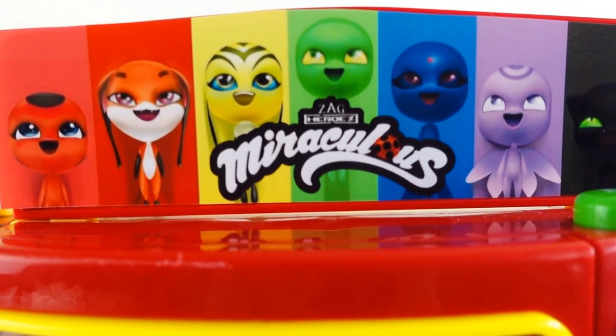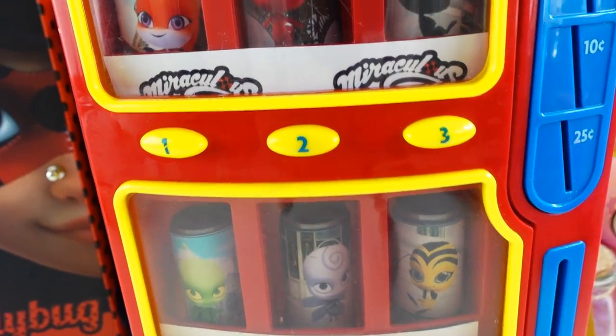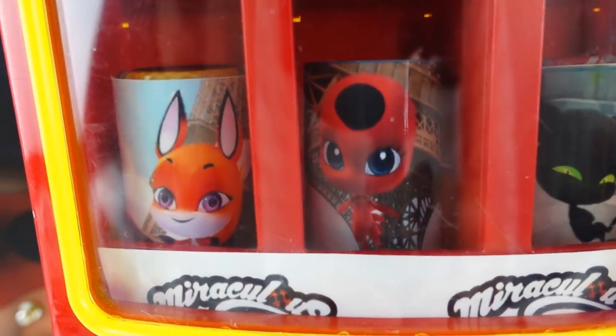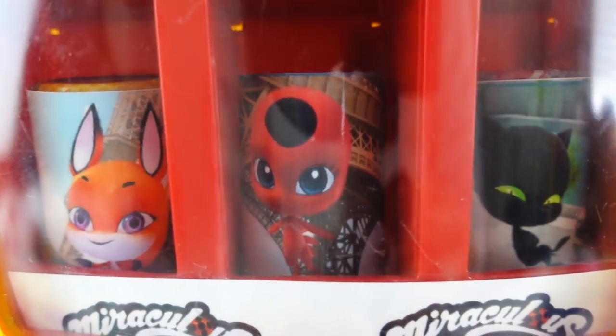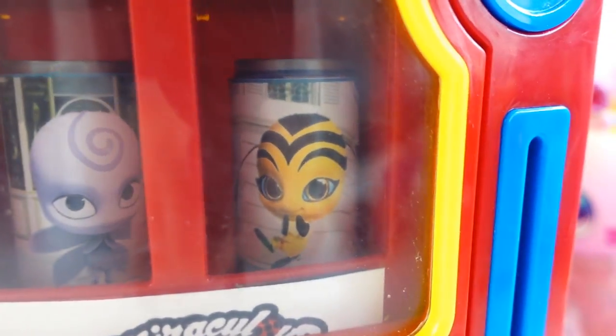Alright everyone, so it seems like Ladybug here needs your help saving the Kwamis. Look at the Kwamis - they're all stuck inside this vending machine. We have Trix, Tiki, Plagg. Down here we have Waze, Noru, and Pollen.